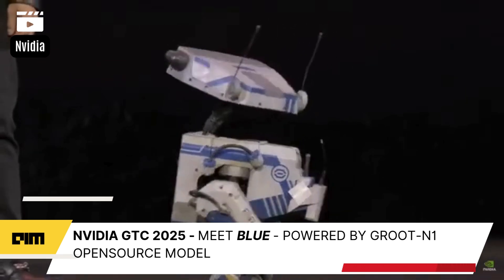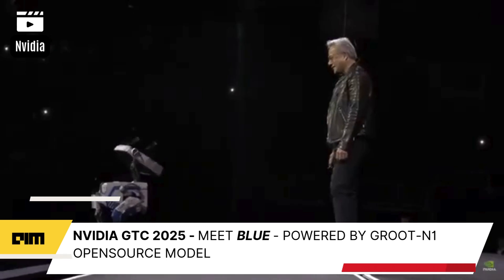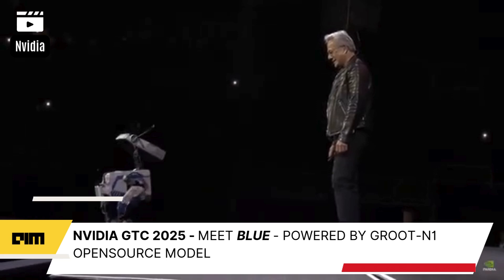Look how smart you are. Yes, you're smart. Hey Blue, listen — how about let's take them home. Let's finish this keynote.